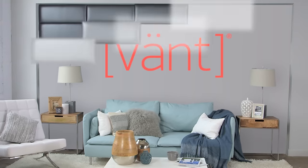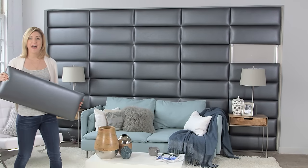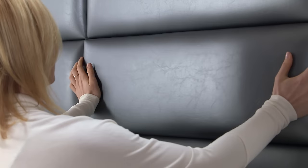Vont Panels. With a huge selection of colors and fabrics, these affordable upholstered panels can be configured in multiple ways and can transform any room in a snap.